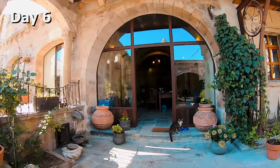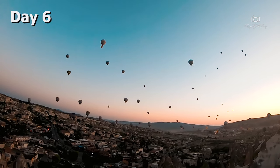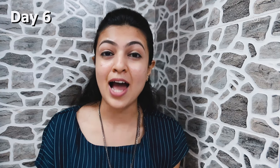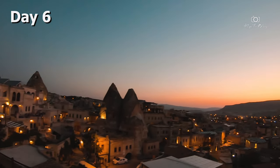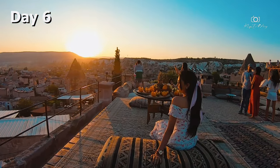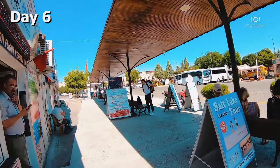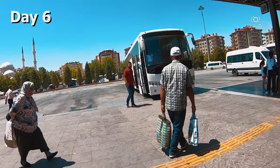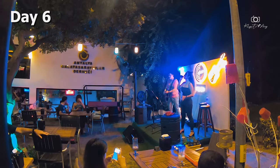Today was our last morning in Cappadocia and we enjoyed the magical sunrise view from the cave hotel itself. We then headed to the bus station and took a bus to Antalya, which was about 7-8 hours drive. In the evening we reached the old town Kaleici in Antalya, which is famous for its harbourfront and nightlife. It's a very lively place and feels really nice.